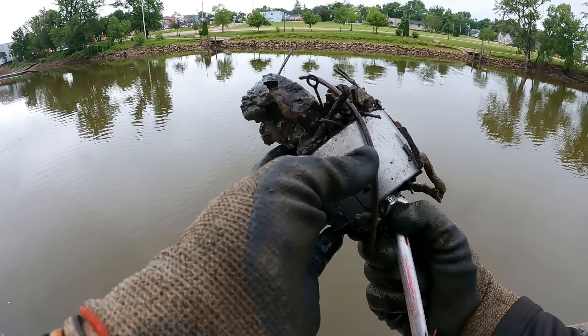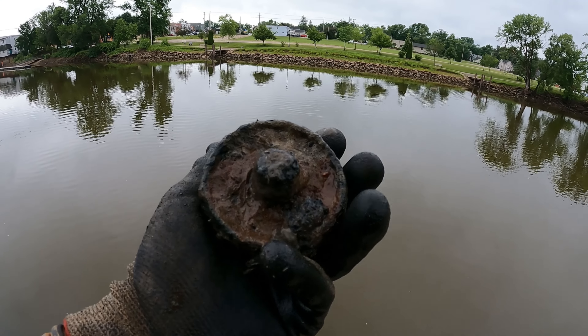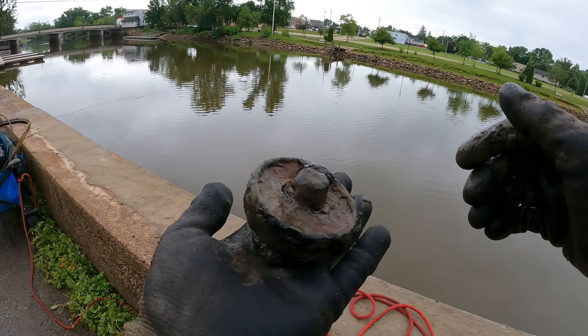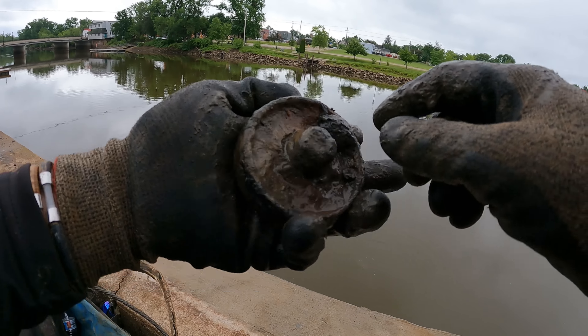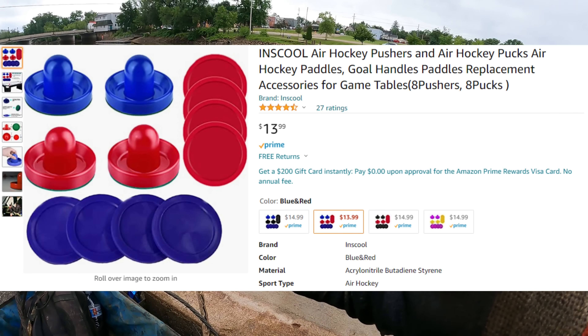Oh look at that — there is a little something on there. What the heck is this one? Dude, it almost looks like one of those air hockey table sticks. All right, that one's kind of cool — at least I think that's what it looks like. I can't imagine what else that could be.